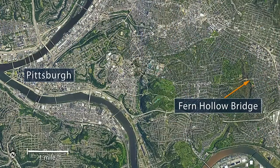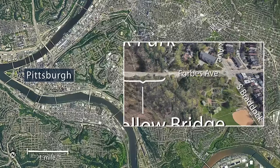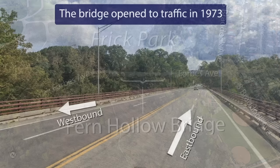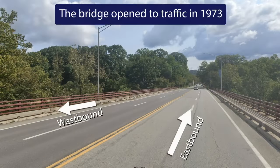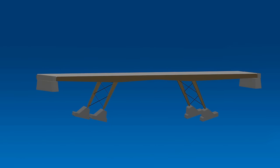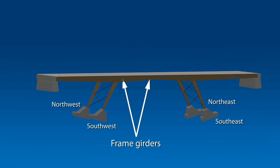The bridge was located about five miles east of downtown Pittsburgh, ran east and west, and carried Forbes Avenue traffic over Frick Park. The bridge opened in 1973 with two lanes of traffic in each direction. The bridge was 447 feet long, and the main bridge structure consisted of two large girders, called frame girders, running east and west, supported by four rigidly connected legs and abutments at the east and west ends.